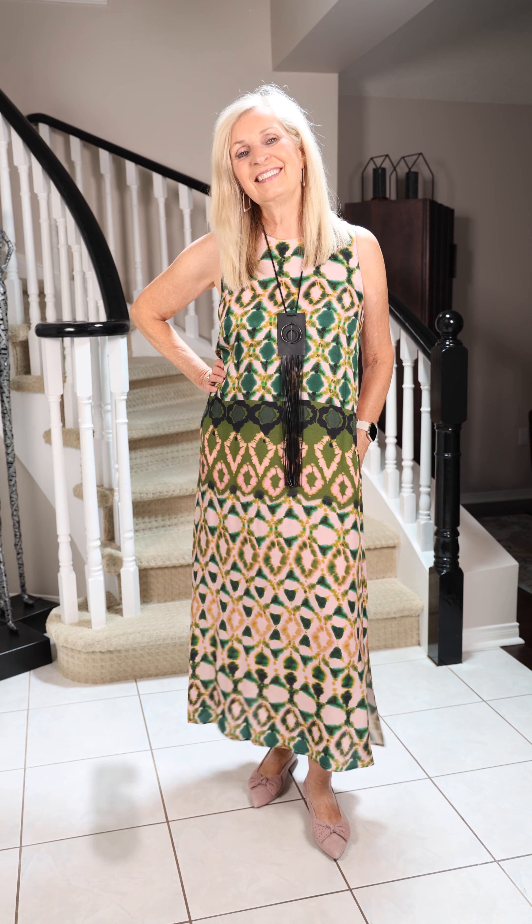Marilyn's wearing this awesome little dress that I just think you could meet a girlfriend and go have a martini and enjoy. It's got the slits in the sides. The shoes are by Peter Kaiser. Just a relaxed, elegant dress for the summer.